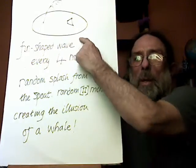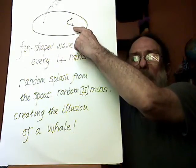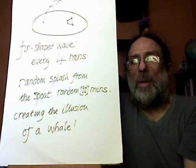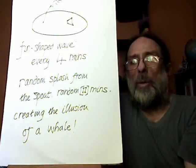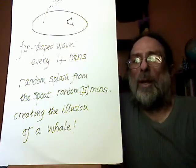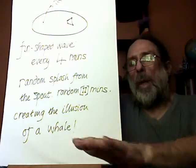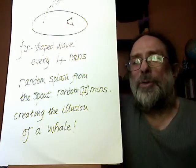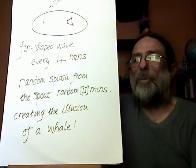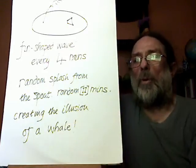So here we have the fin — some sort of hydraulic system beneath the surface that doesn't break the surface — that pushes up this fin-shaped wave every four minutes, regular clockwork, every four minutes. It pushes up and a wave floods across the pond. And then a random splash from the blowhole of the whale at the other foci of the ellipse.